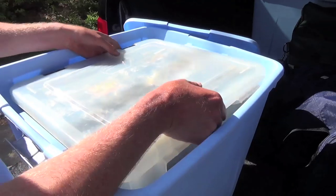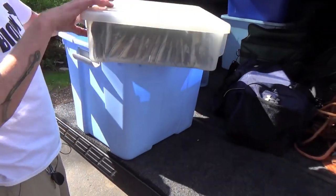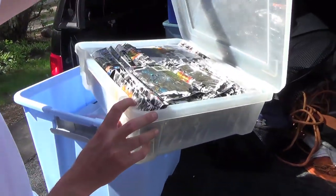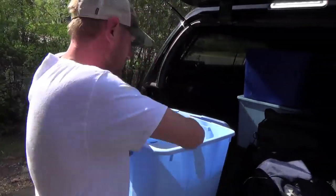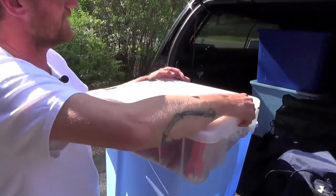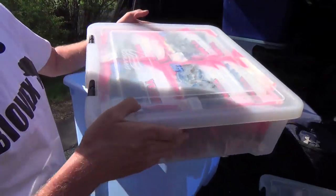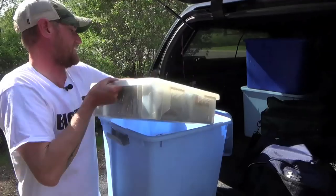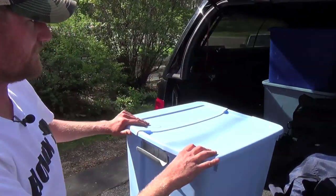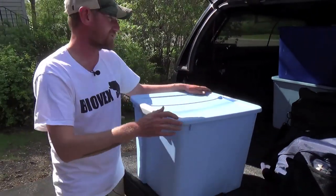These totes fit these big Planos perfectly. I keep them full of soft plastic baits, and they fit them all good. I got ones full of tungsten, more line, different Biovex baits. All of them fit nice in here. I know where everything is — the system works great for me.